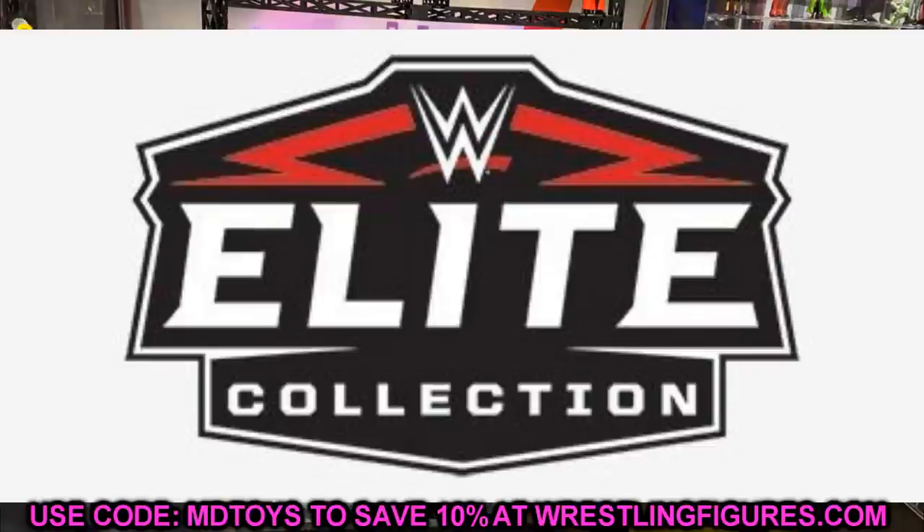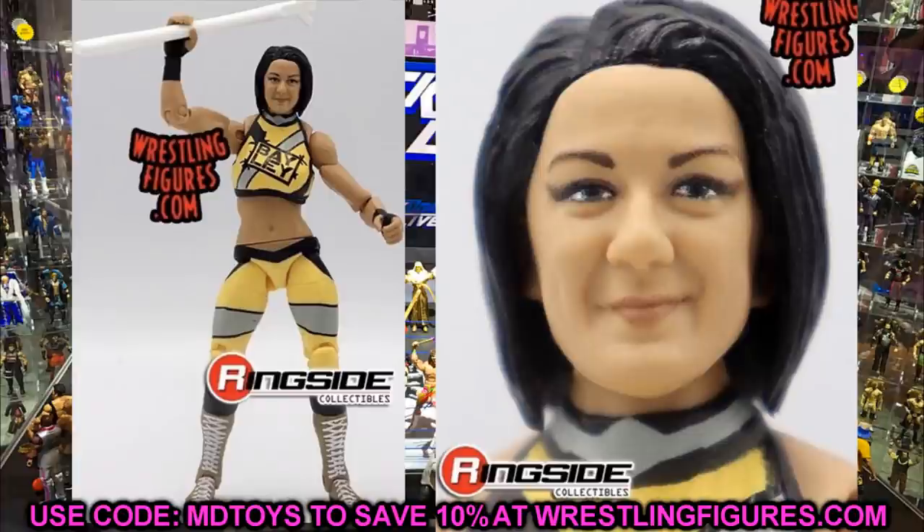First off, Elite 80 Bailey — this figure looks phenomenal. I like the head sculpt and the attire; they went with what I call the AEW attire because every time she had the Women's Championship the chest said 'AE' and with the belt it said 'AEW' — gold, silver and black. I'm very happy with this figure. It has double-jointed knees and won't fall over, so I'm replacing the old John Cena network spotlight figure I've been using for nearly four years.